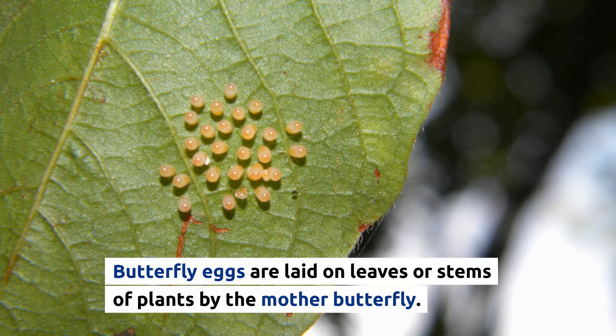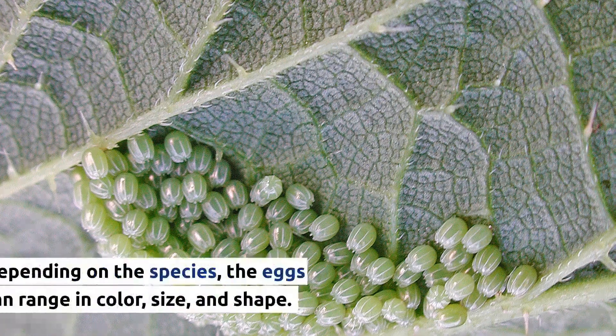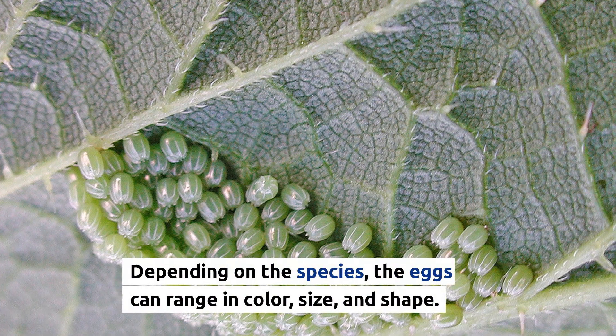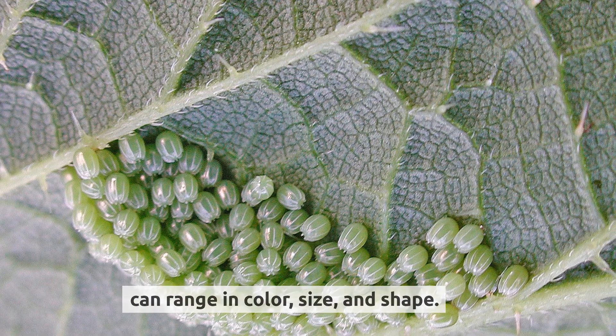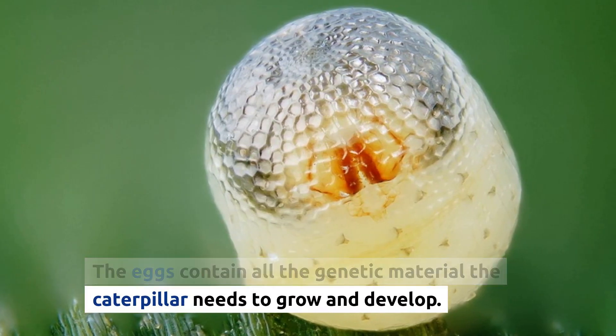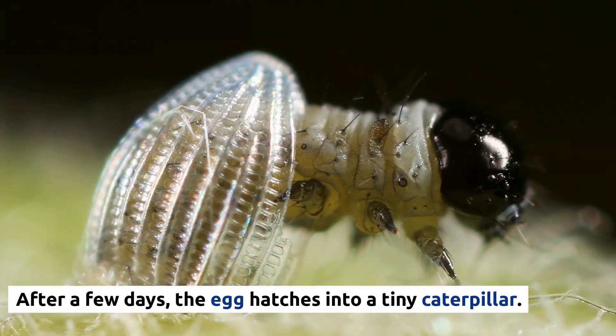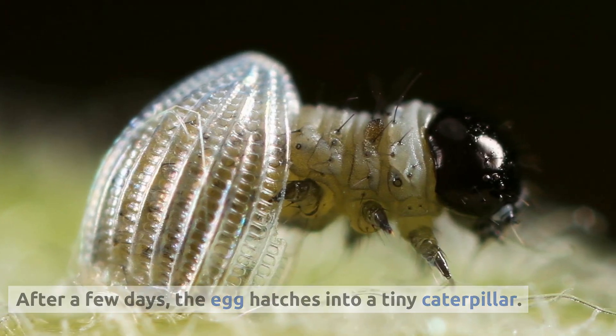Butterfly eggs are laid on leaves or stems of plants by the mother butterfly. Depending on the species, the eggs can range in color, size, and shape. The eggs contain all the genetic material the caterpillar needs to grow and develop. After a few days, the egg hatches into a tiny caterpillar.